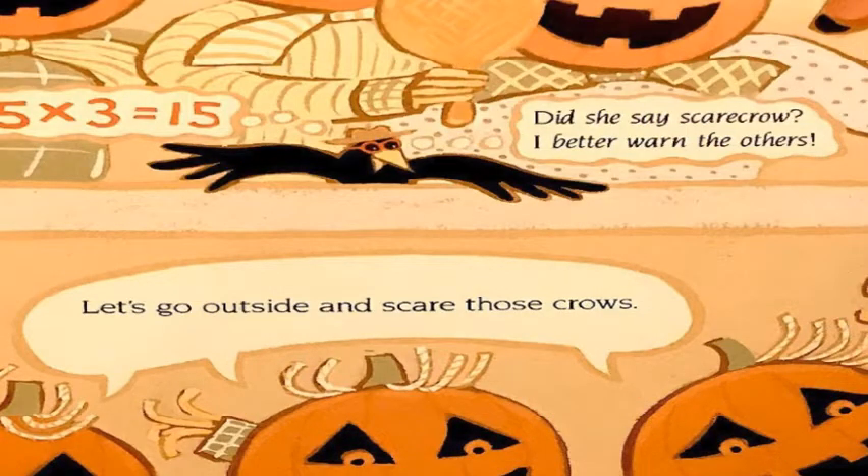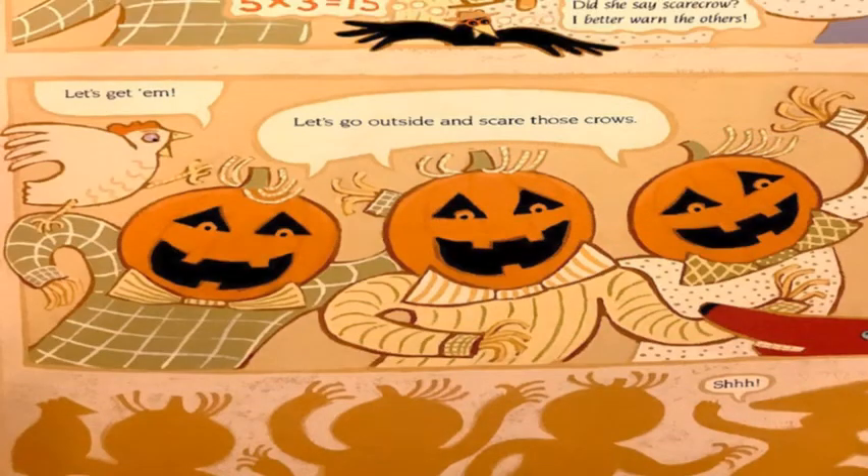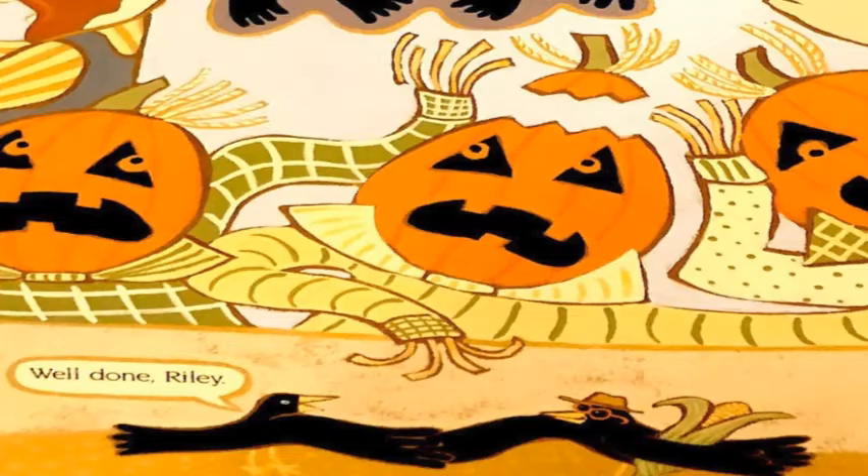Give each scarecrow a better one than the others. Let's go outside and scare those crows! A giant crow! Help! Well done, Riley.